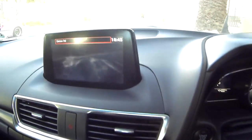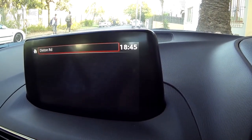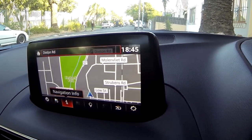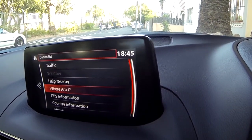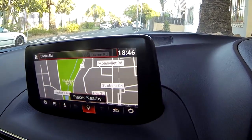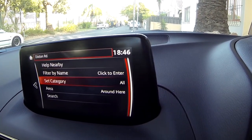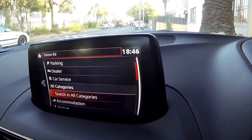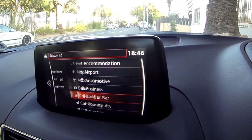Going back to the home screen, you've got navigation, which tells you where you are. You can set a new destination, get navigation info like traffic, help nearby such as police services and hospitals, GPS information, and country information. You can check for places nearby and filter them by category — fuel stations, parking areas, dealers, car servicing, accommodation, airports, automotive businesses, cafes, and so on. You've also got the option to change from 2D to 3D modes.